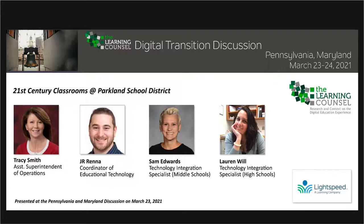We're going to move on now to our next set of speakers. We're super excited — we've got this whole crowd here from Parkland School District. You guys are going to talk about 21st century classroom at Parkland. So we have Tracy Smith, J.R. Renna, Sam Edwards, and Lauren Will. Who wants to go first?